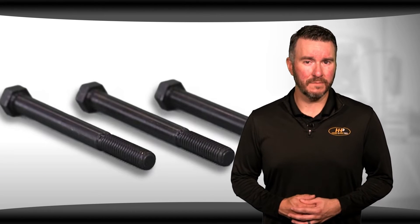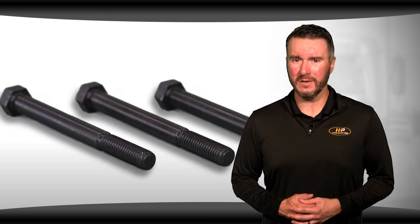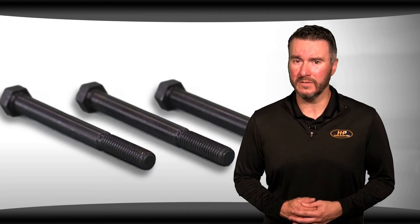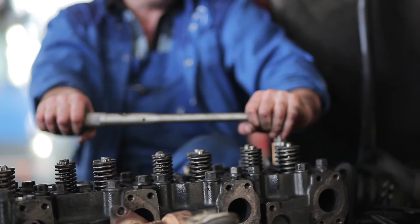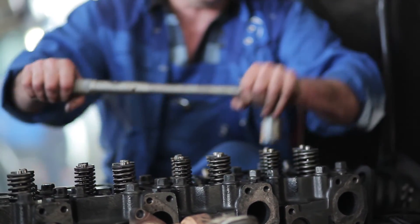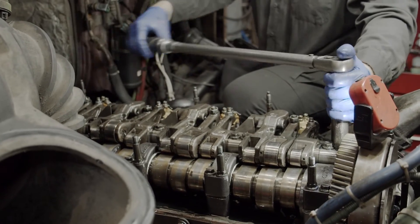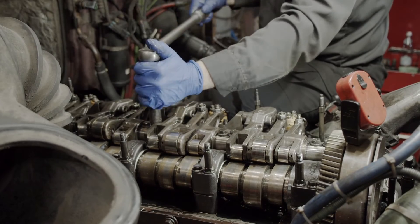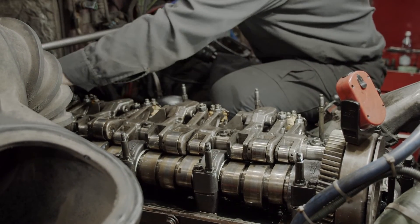Sometimes bolts are over-torqued past factory specs, risking stretching or breaking the bolt, which is time consuming and potentially costly to remove. The easiest way to avoid these issues is to replace your hold down bolts every time you change your fuel injectors. Having the proper tension on the fuel injector helps ensure that the system works the way it should and prevents dangerous leaks that can do permanent damage to your engine.